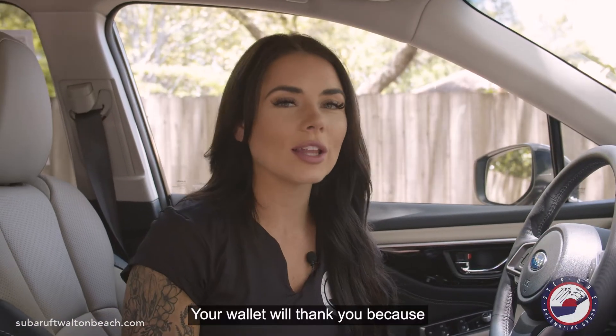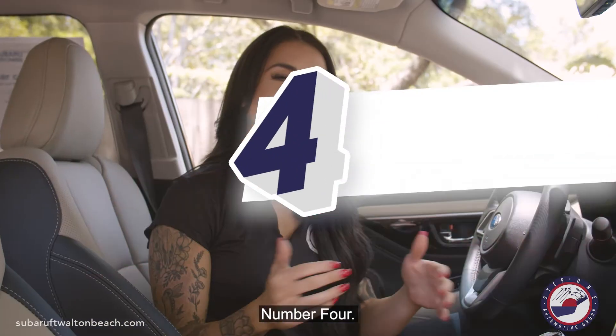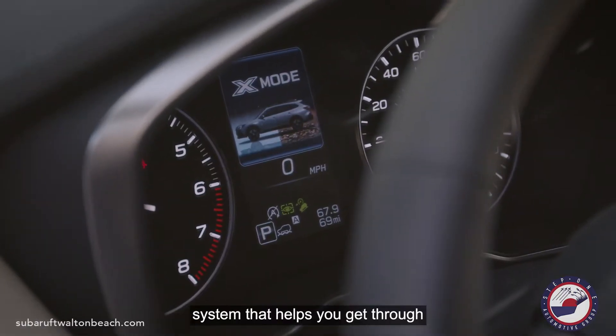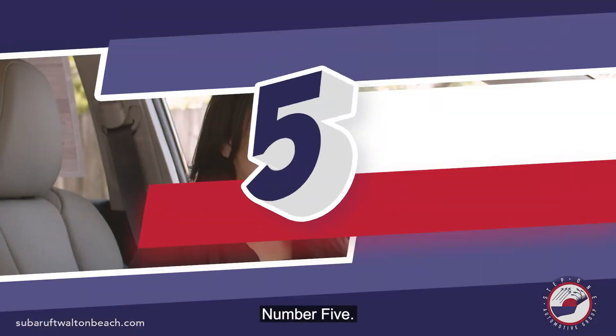Number three, your wallet will thank you because you will get 23 miles per gallon in the city and 30 on the highway. Number four, the 2021 Outback has X-Mode. X-Mode is an enhanced all-wheel drive system that helps you get through all sorts of terrain, including snow, dirt, deep snow, and mud.